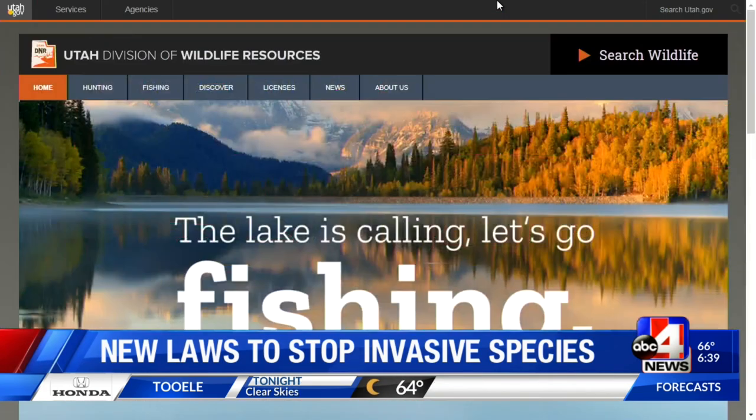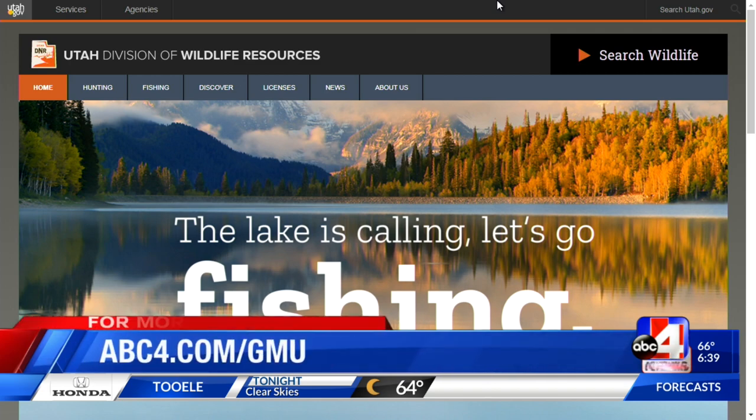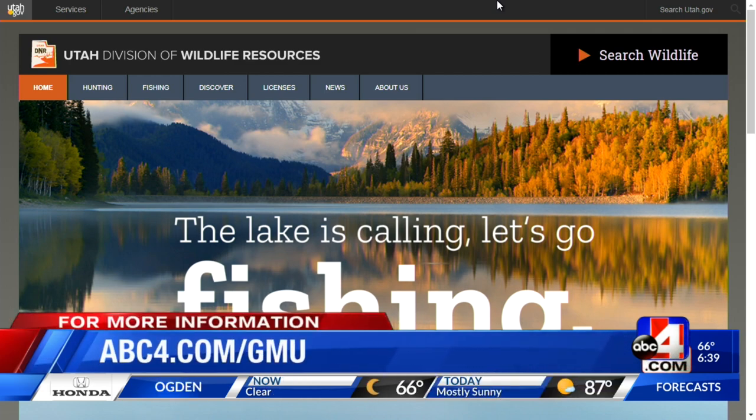Bruce, thanks so much for being here this morning. This is important — I think a lot of people will be using Lake Powell this weekend. We'll have all of the links you need for the DNR on these new laws on our website at abc4.com/GMU.